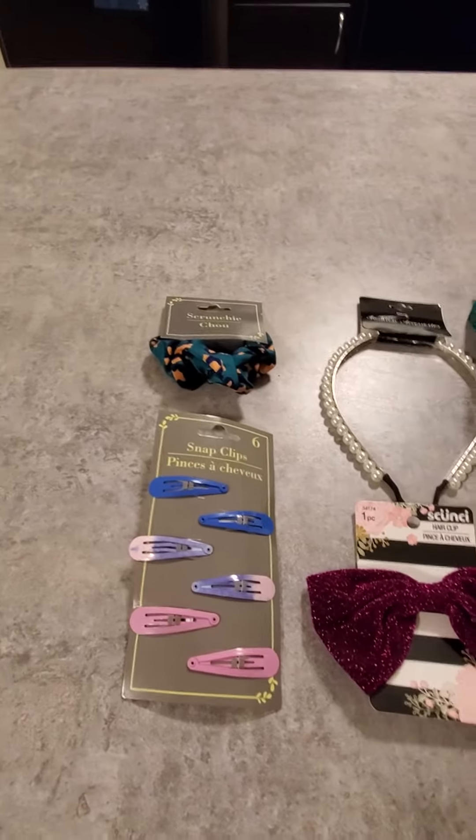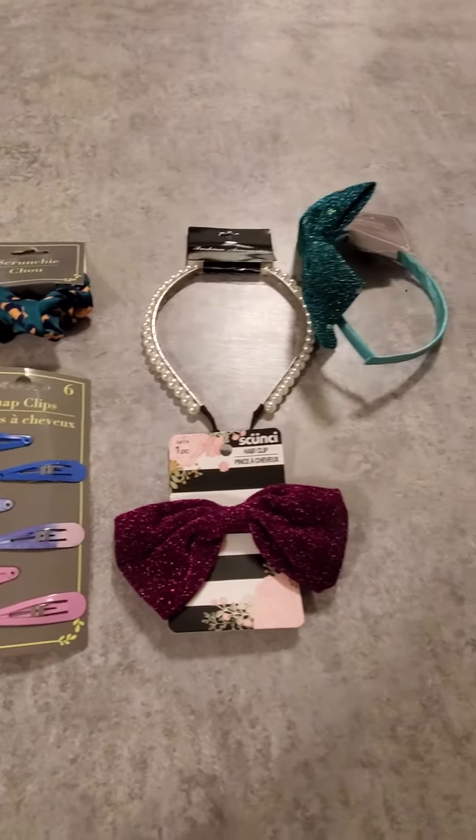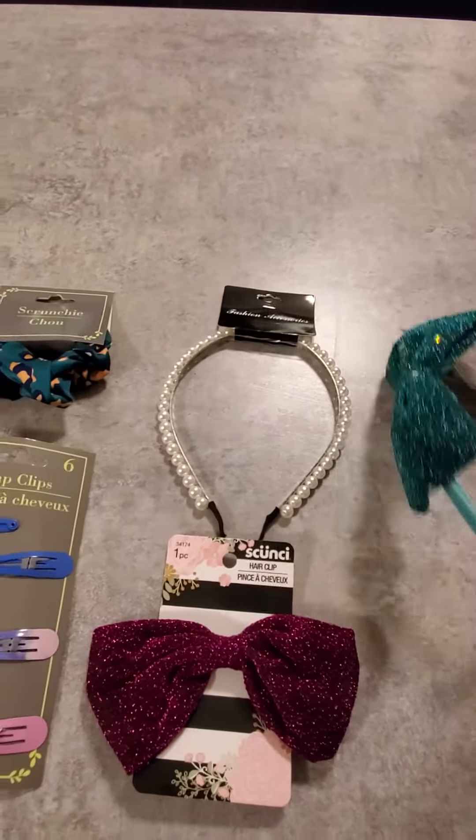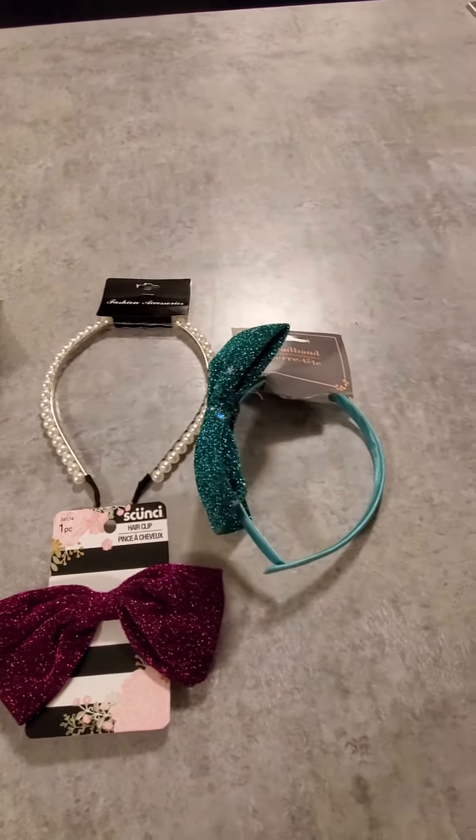I just figured that I would share these couple of items with you. Really short video because this is all I got for hair accessories today at my Dollar Tree. Have a good day everybody. Stay blessed and remember to try to stay healthy. Bye.